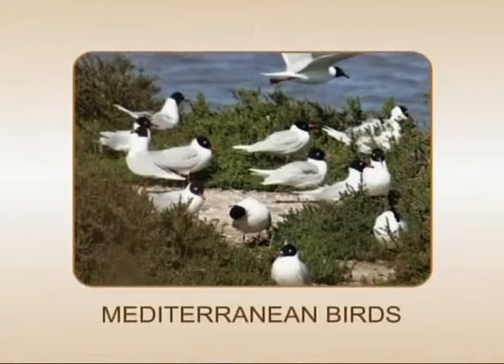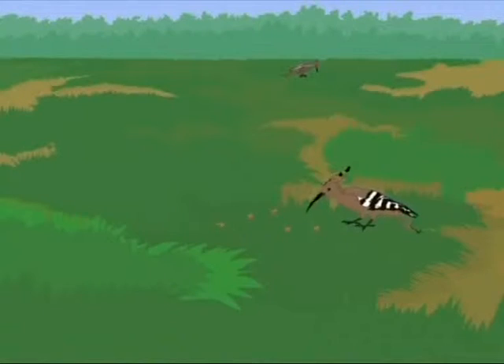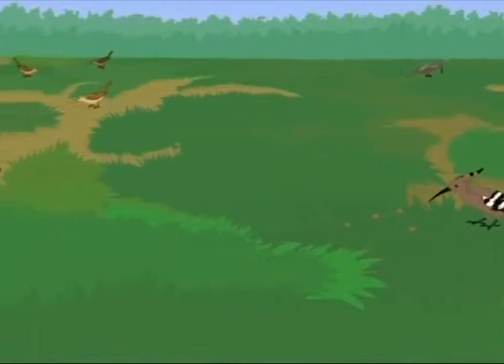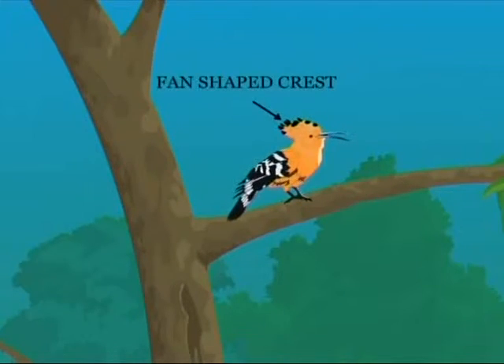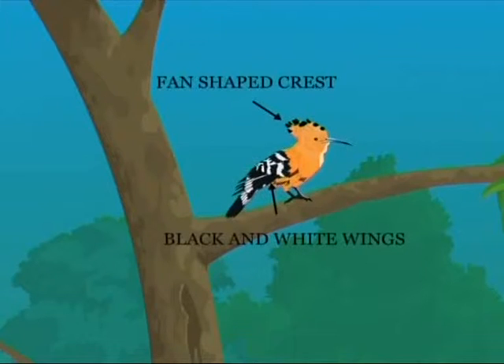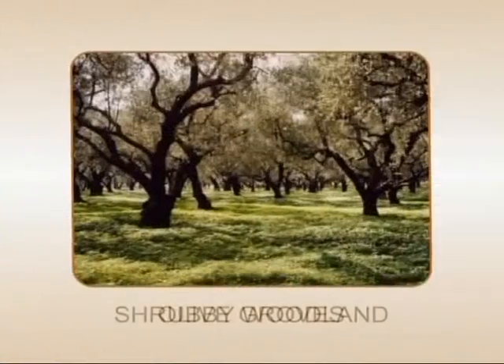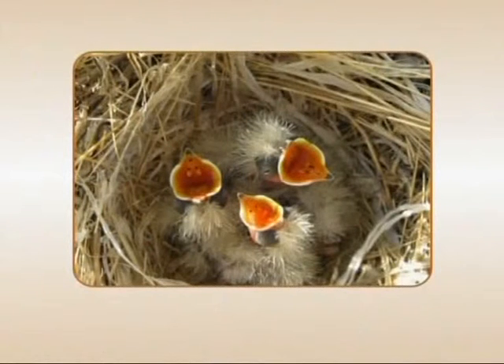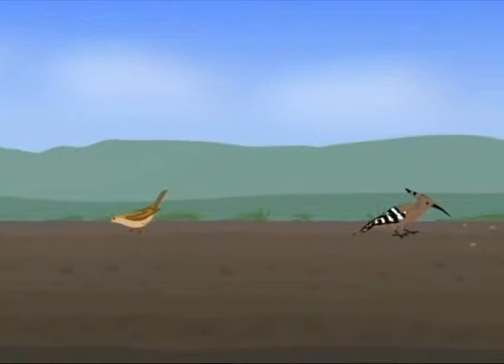The Mediterranean shrubland has a great variety of birds that have made it their home. The Hoopoe is one of the most eye-catching birds of this shrubland. It has a fan-shaped crest and black and white wings that instantly attract the eye. A large number of Hoopoes spend the winter in Africa and migrate to southern Europe in the spring. Shrubby woodland and olive groves are the best place for them to breed. They feed on insects by probing into the earth with their long curved beaks.